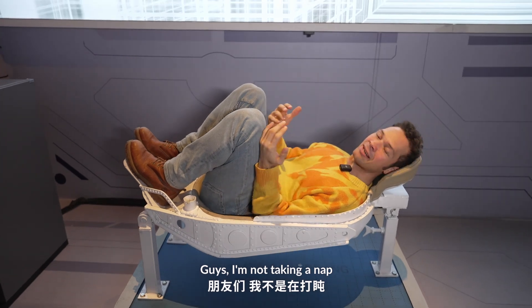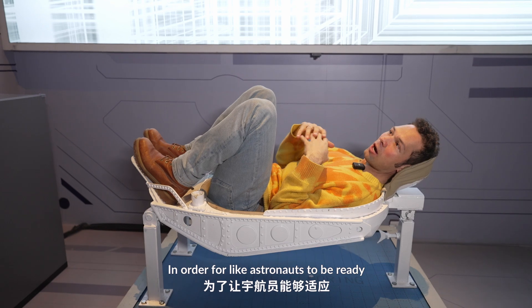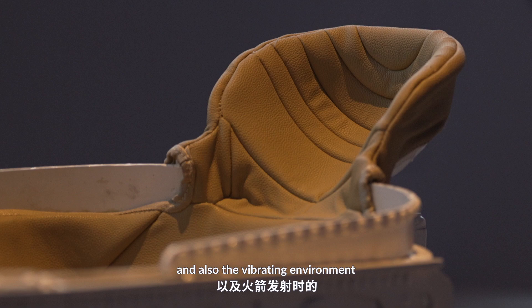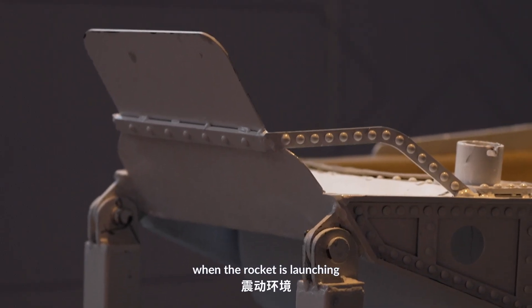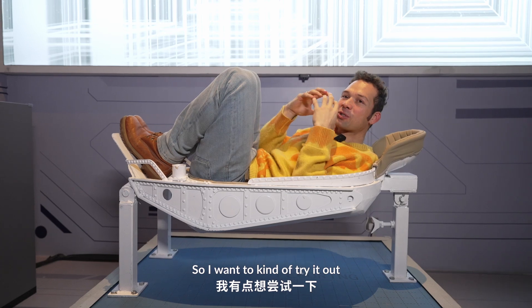Guys, I'm not taking a nap — this is actually a special vibrating seat. In order for astronauts to be ready for the weightless environment and also the vibrating environment when the rocket is launching, there's a special seat for them to be trained. So I want to try it out.